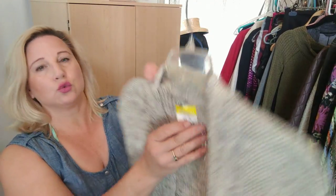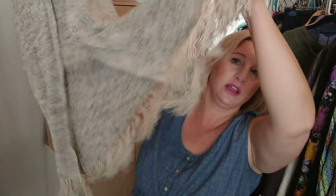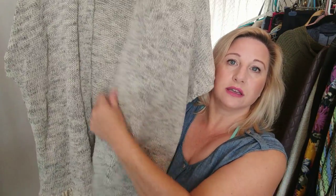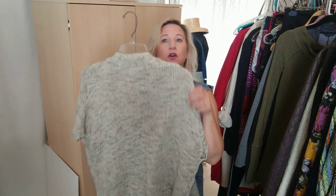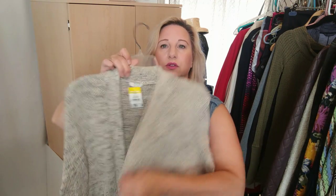This is another Joie sweater — I thought long and hard about it because it's kind of bulky, but with the fringe bottom it's just a cool sweater. It has a cap sleeve but you could wear a long sleeve shirt underneath. Beginning of fall this will be a great piece to sell, so I thought it was really cute.